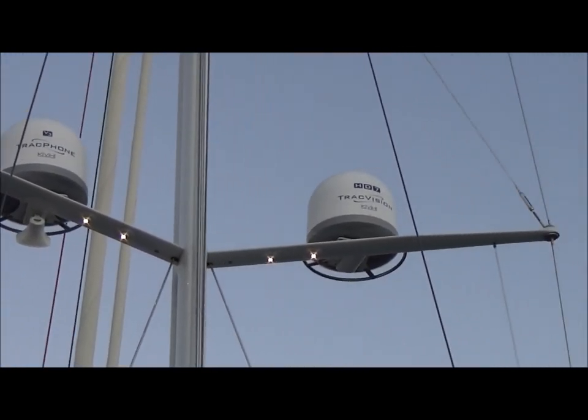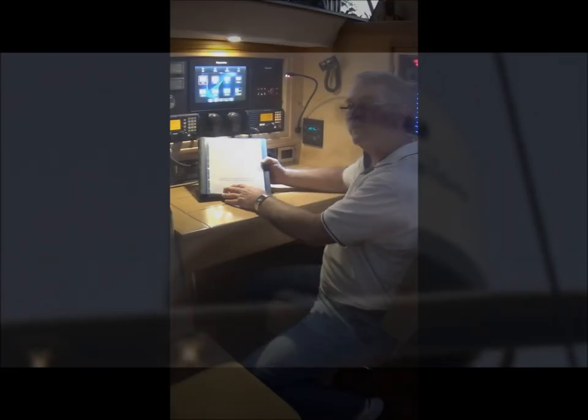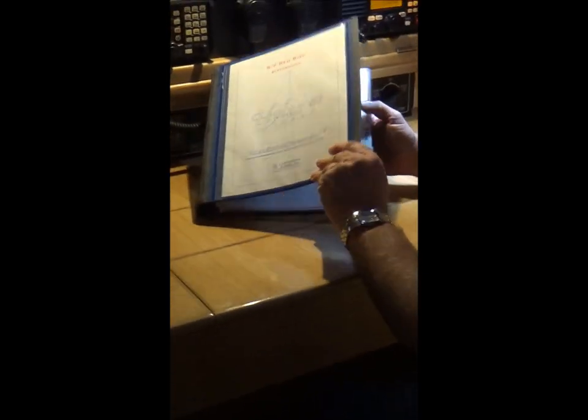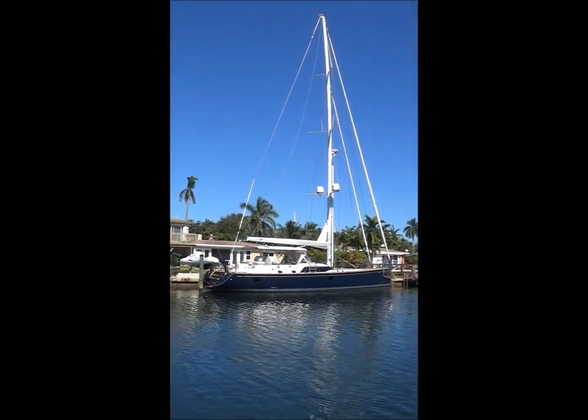Now we're looking at the mast on Redbird. On the port side we've got the V3 IP Track Phone, which gives you broadband internet connection anywhere in the world. On the starboard S1 spreader we have the Track Vision HD7 SAT-TV system. You've seen some of the capabilities of this boat, and we do a Bible for our clients with instructions as well as data drawings.